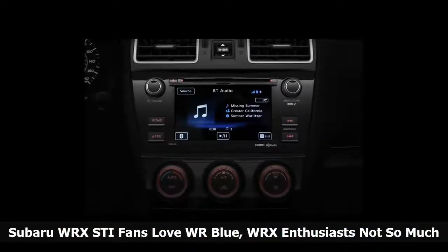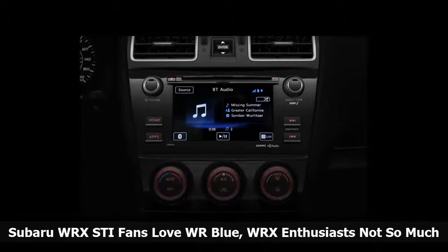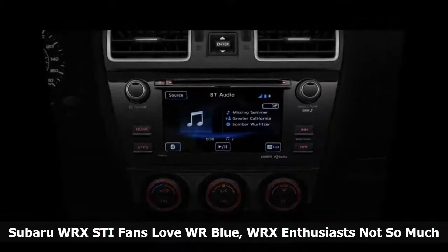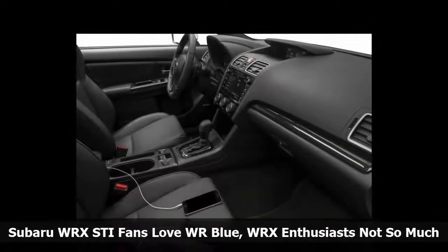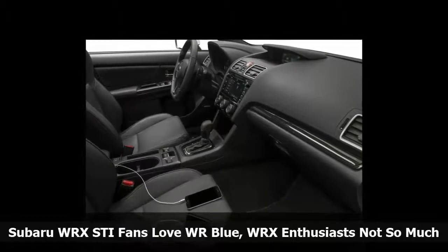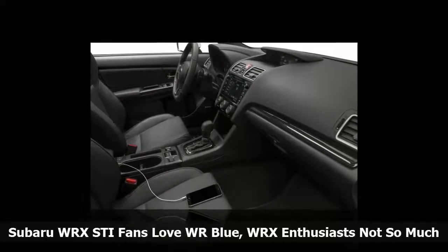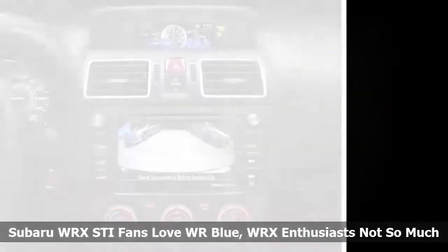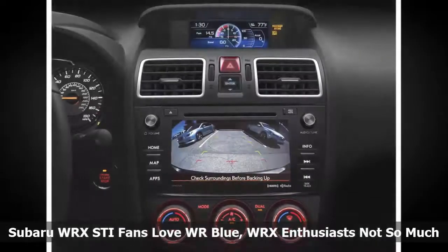Here's the breakdown: Crystal White Pearl 39.2%, Crystal Black Silica 20.4%, Dark Grey Metallic 19.7%, Ice Silver Metallic 9.5%, WR Blue Pearl 8.9%, and Pure Red 2.3%. The color composition is very similar in the US.